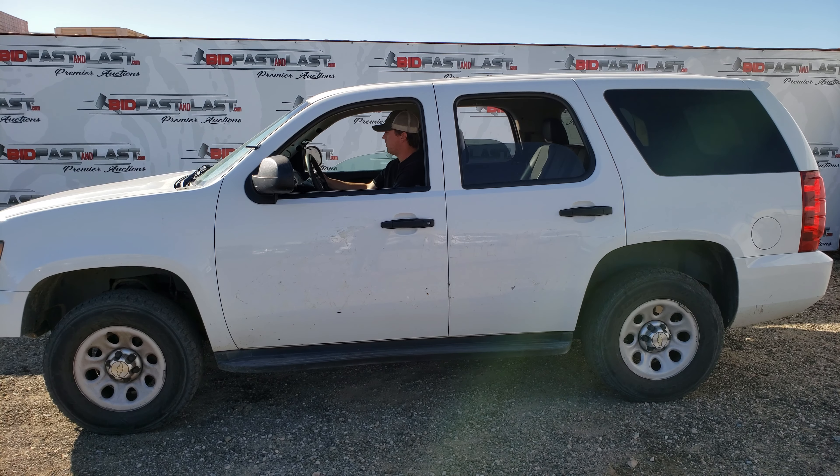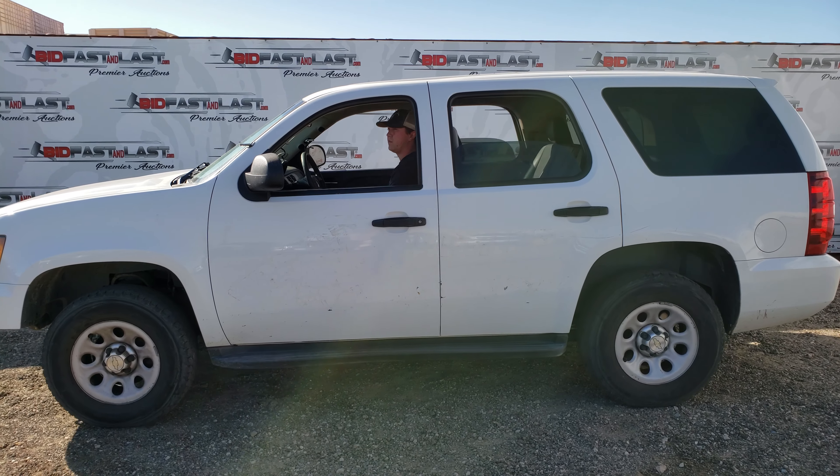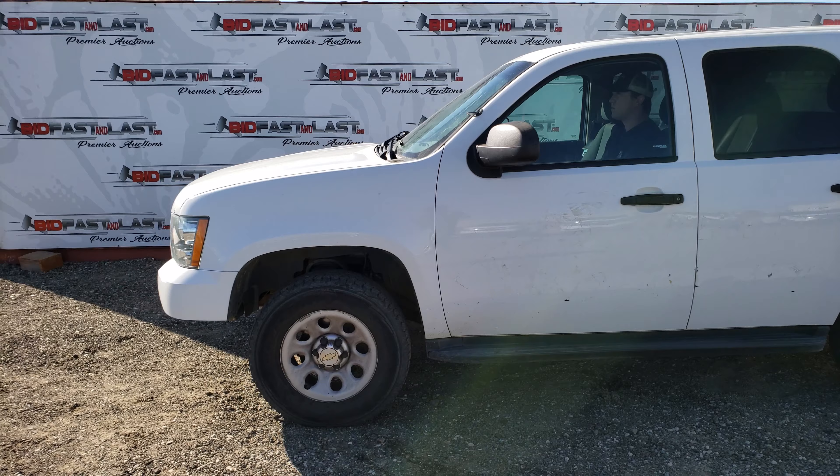We have this 2013 Chevy Tahoe with a current smog, 93,907 miles. It has power windows and power mirrors.